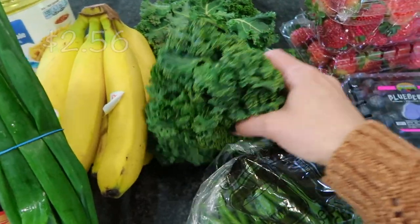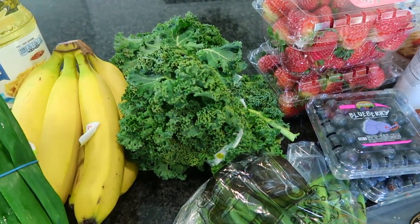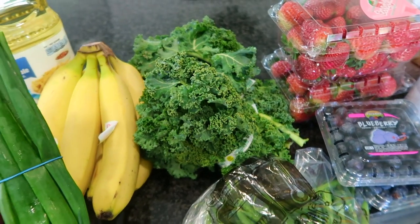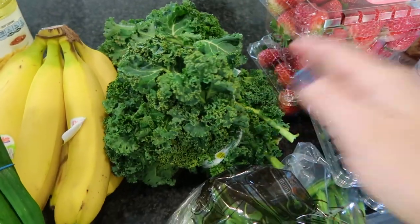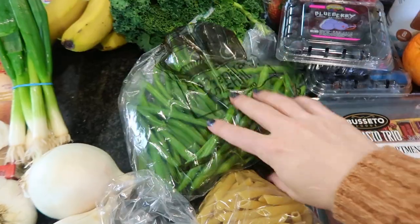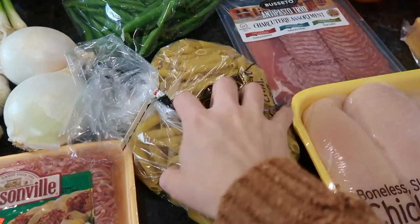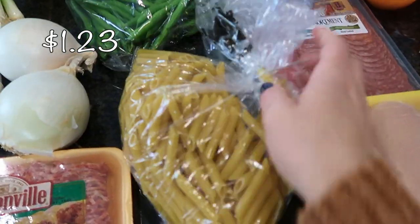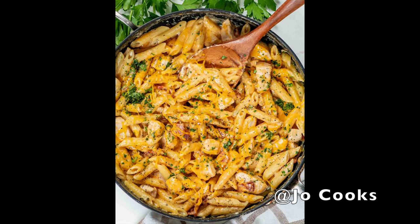I have two bunches of kale — these are going into that Zuppa Toscana. I got two bunches because I couldn't remember how much I needed, but I can always use the extra kale in my smoothies. I also got some fresh green beans as a side dish for one of our dinners. I have some bulk penne pasta — about a pound — and this is going to go into a cracked chicken penne Instant Pot recipe.